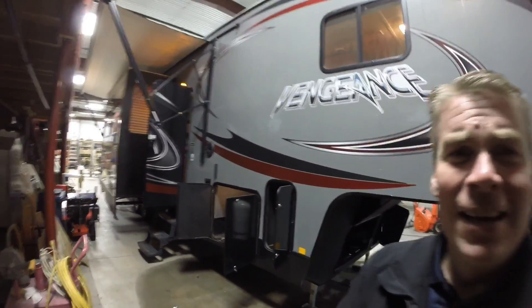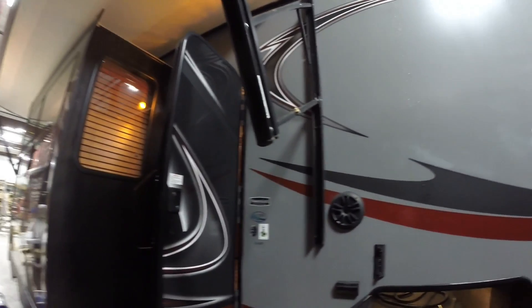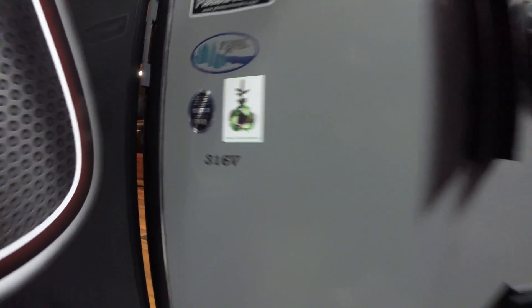We'll walk around the outside, we'll show you the inside, then we'll see what you think. Nice big power awning, beautiful exterior, upgraded outside speakers. And again, this is a model 316V.